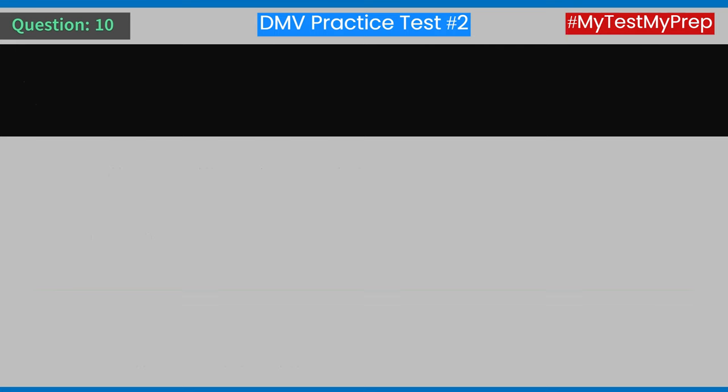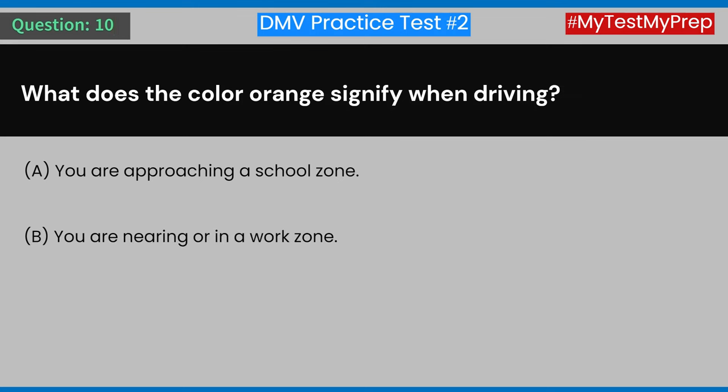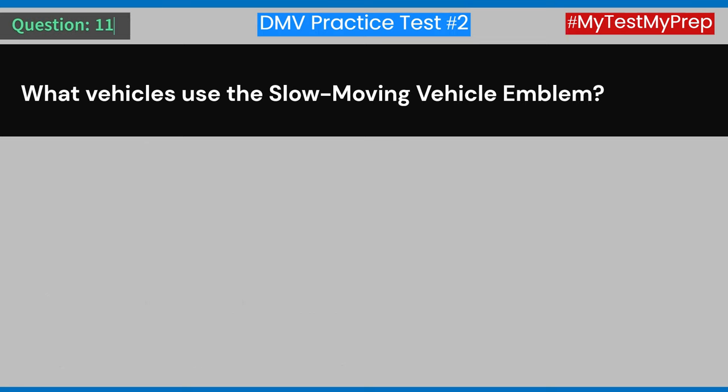Question 10: What does the color orange signify when driving? A) You are approaching a school zone. B) You are nearing or in a work zone. C) There is an increase in speed limit ahead. D) You are leaving a residential area. Answer: B) You are nearing or in a work zone.